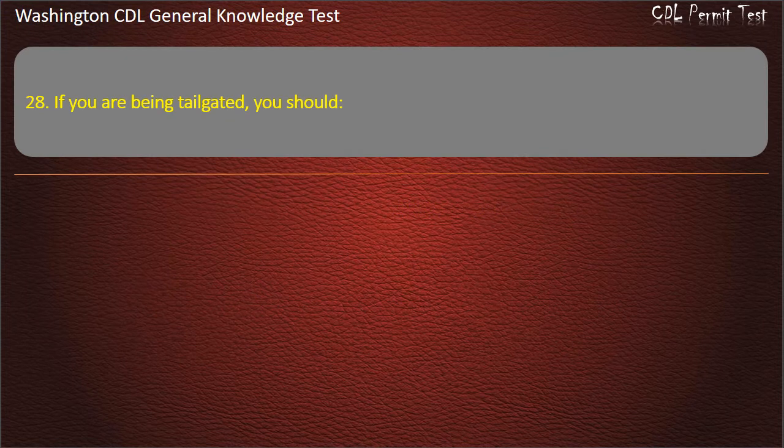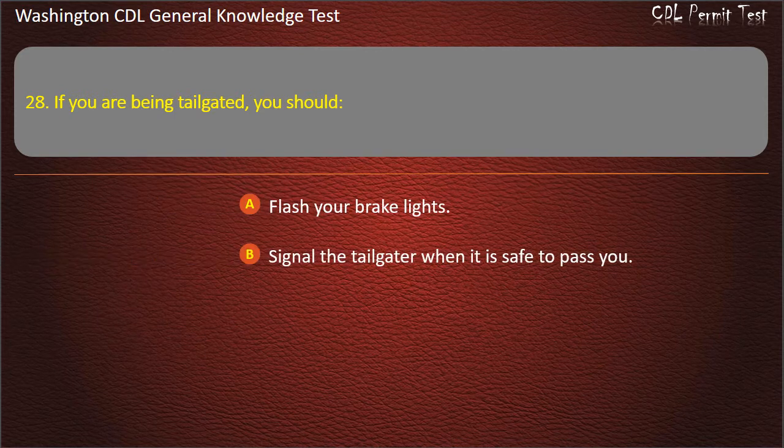Question 28. If you are being tailgated, you should: Flash your brake lights; Signal the tailgater when it is safe to pass you; Increase your following distance. Answer: Increase your following distance.